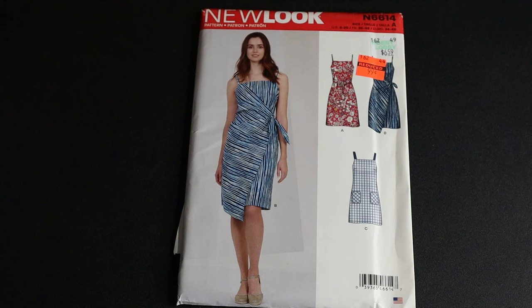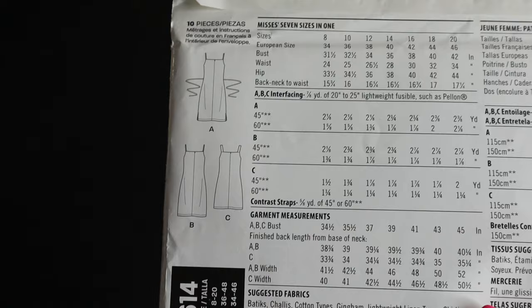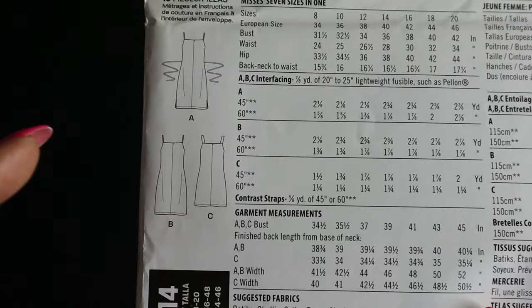New Look 6614 is a dress pattern as well. There's a straight-fit dress with straps and a wrap-style dress. I picked it up for the wrap style — I think it's so cute. The largest bust size is 45 and I am a 45, so I'm right at the end of this pattern, but I'm glad I was able to pick it up. I don't have anything like this in my stash and it looks like it's going to be an easy make. View B is the one I'm going for. It calls for woven fabrics.